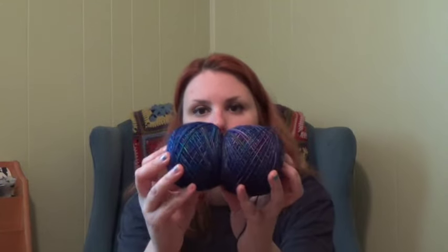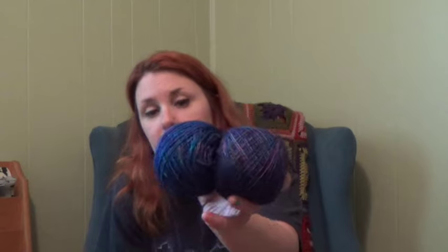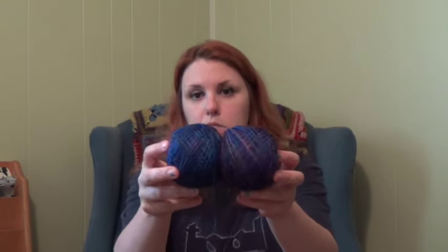I can see on my screen that this one's much more blue — in the light they look the same. If you look in the middle of this one there's a lot more color than the outside. That must have been on the outside of the hank. Now that you can see them side by side, this one has much more blue.